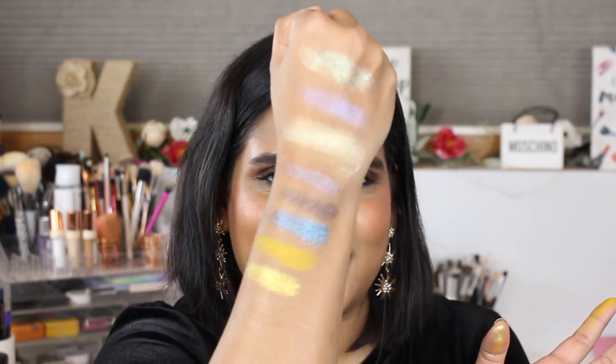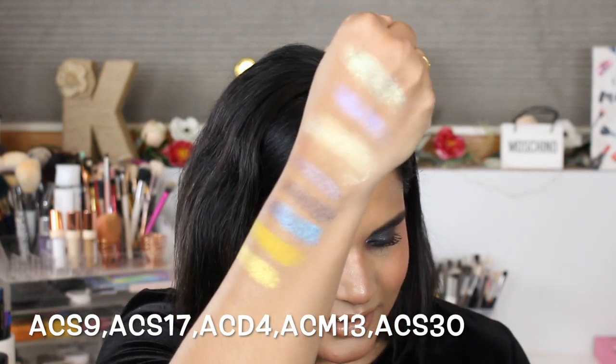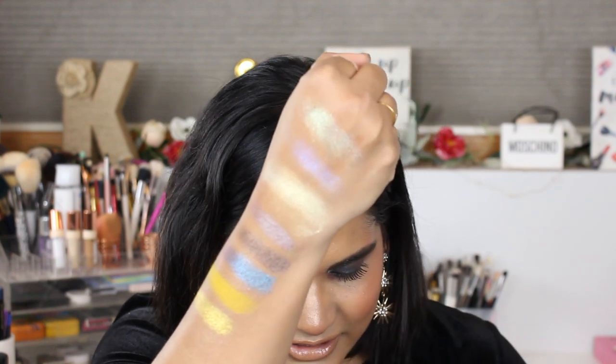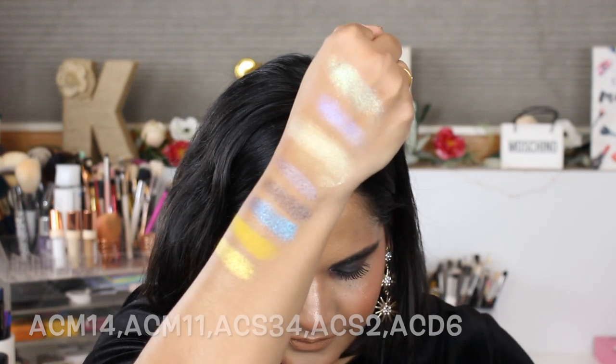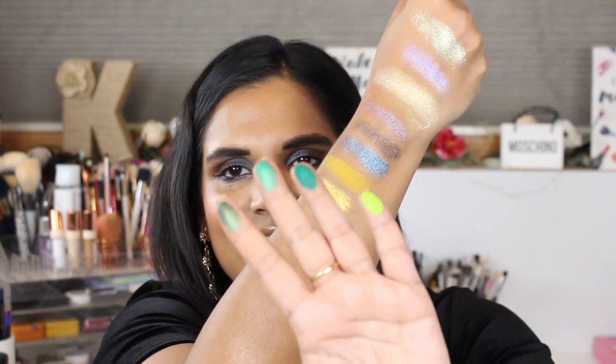I will put the names on screen as well as in the description box so you guys can shop these. Wow — are you kidding me? That just swatched like liquid gold! And that blue — I love a good purple. Then I saw these two mad greens and I just knew I had to have them. I love a good kelly green, and there's a beautiful one — oh my god, look at these greens!